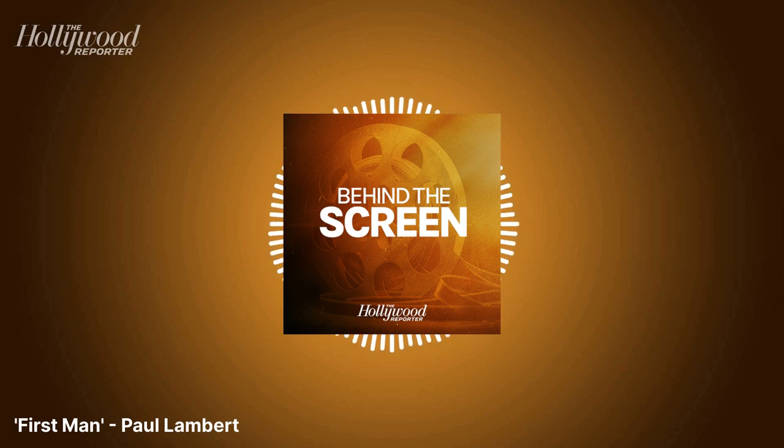Damien Chazelle chose this topic for his follow-up to the 2017 musical La La Land. His new film First Man tells the personal story of Armstrong, who commanded the mission, in the decade leading up to Apollo 11 and concluding with his historic moonwalk. First Man opened the Venice Film Festival last month, receiving a three-minute standing ovation and immediate Oscar buzz. I'm Carolyn Giardina, and for this week's Behind the Screen podcast, we'll learn how visual effects supervisor Paul Lambert helped Damien Chazelle put moviegoers on the moon.